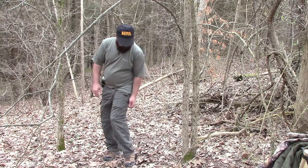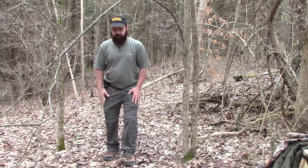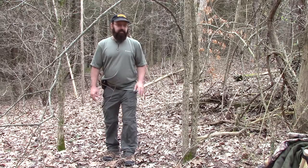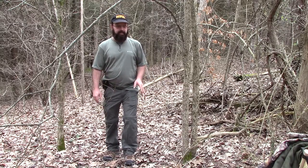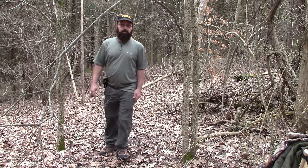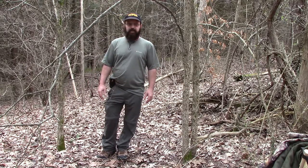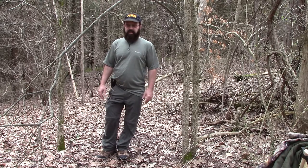I also usually wear the Columbia pants that can be made into shorts — absolutely love them. And then the one thing that changes is sometimes I wear hiking boots, other times I wear trail runners. It kind of depends on the terrain as far as whether or not I wear boots or trail runners.